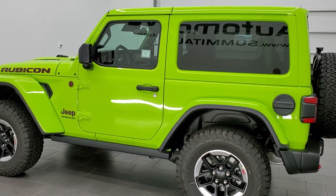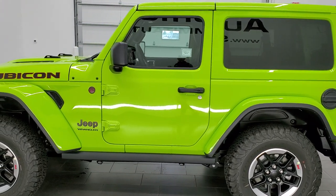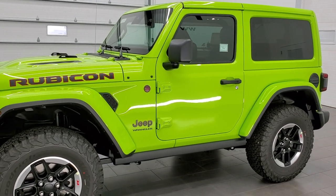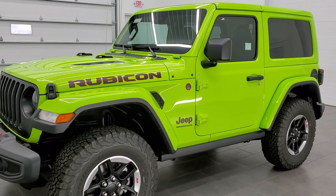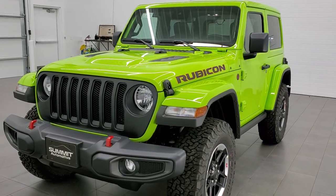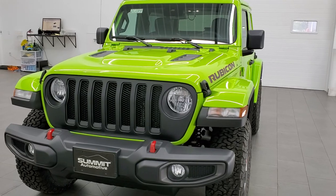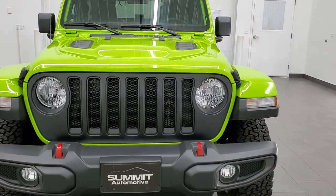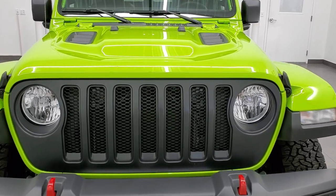This 2021 Jeep Wrangler in Gekko Green has the 3.6-liter Pentastar V6 engine with start-stop. The 8-speed automatic transmission pumps out 285 horsepower. It's going to get you 24 miles per gallon on the highway, 20 city, and an average of 21 miles per gallon.